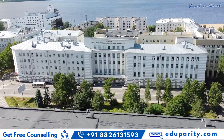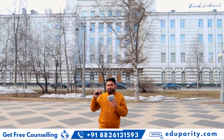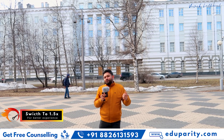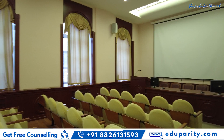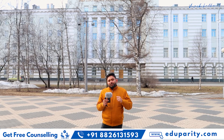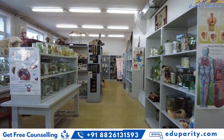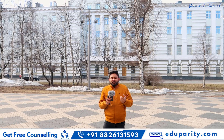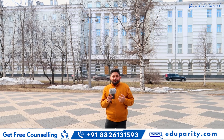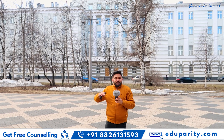Right now I'm standing in front of the main building of Northern State Medical University. Behind me you can see the main entrance — this is the front side. I'll be taking you guys inside the university, showing you around various classrooms, auditoriums, and a lot of other facilities. On my left side is the main entrance where students enter the building and campus.